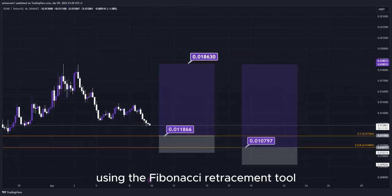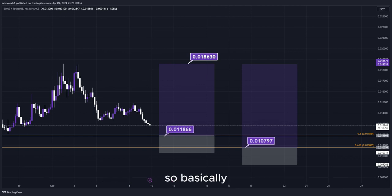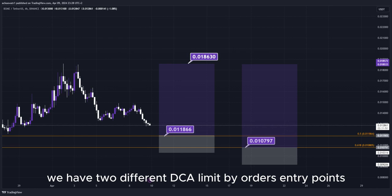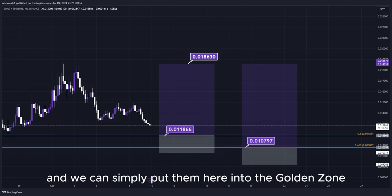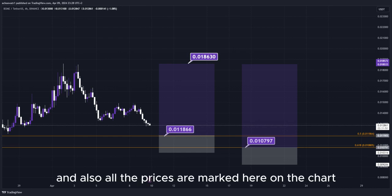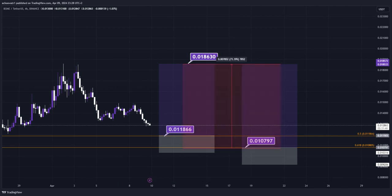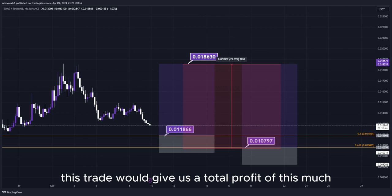Using the Fibonacci retracement tool, we now have the golden zone right here. So basically, we have two different DCA limit buy order entry points, and we can simply put them here into the golden zone. We set our TP target here at the most recent highest high, and all the prices are marked here on the chart so you can copy them and use them easily for your own trades. This trade would give us a total profit of this much percentage.